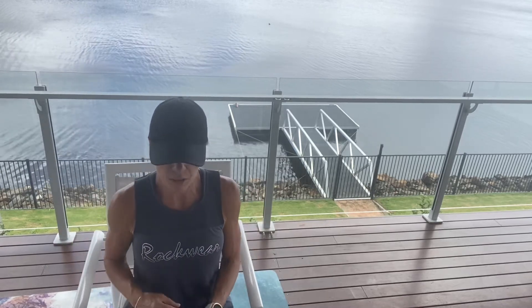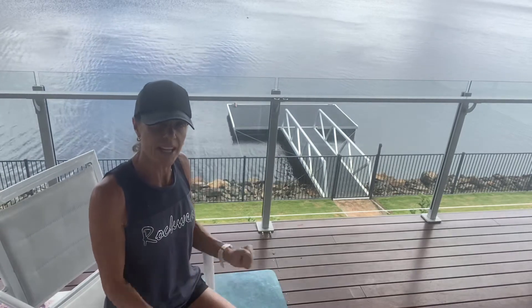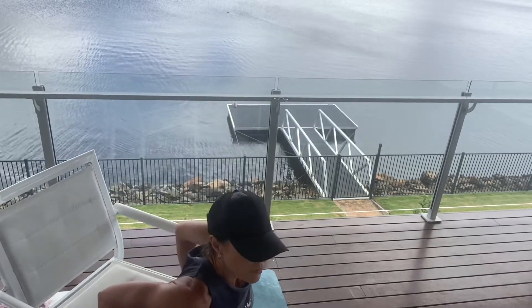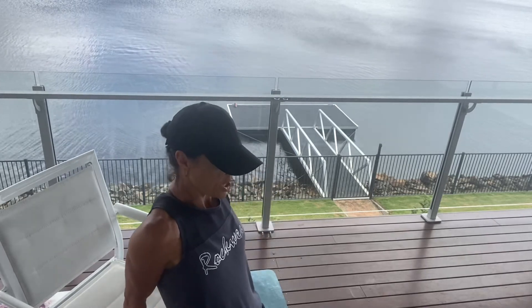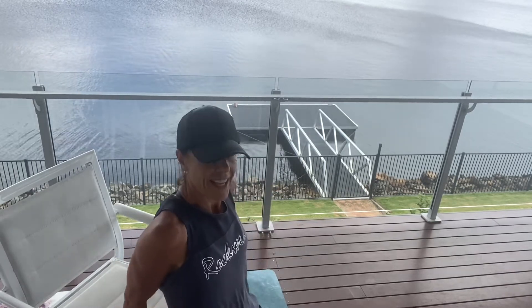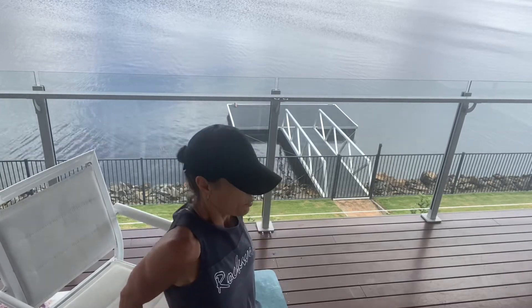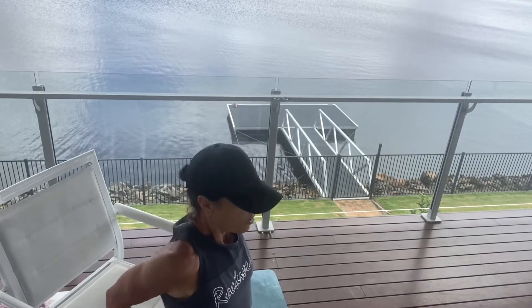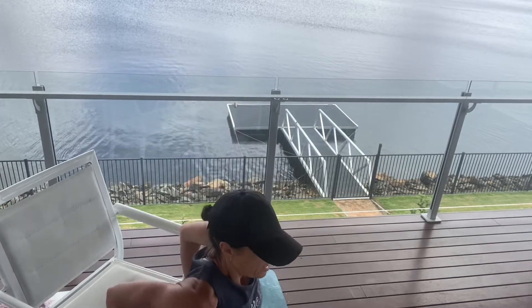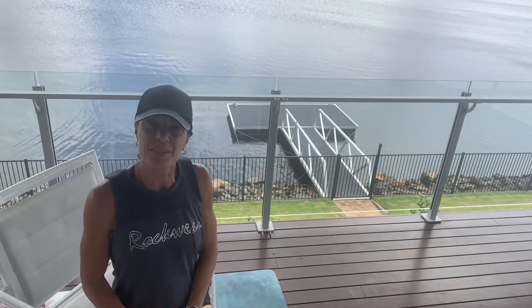Back to our tricep dips — second set. Remember there is an alternative: pop that band around your neck and do your tricep push-downs. Sniggle your bottom off the chair — bend those elbows and push. Keep your bottom in close to the chair. Go all the way down for full range of movement, and really challenge yourself to push back up. You've only got five to go — five, four, three, two, last one — and relax.